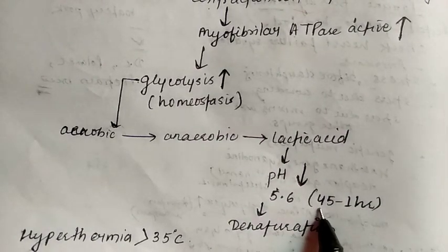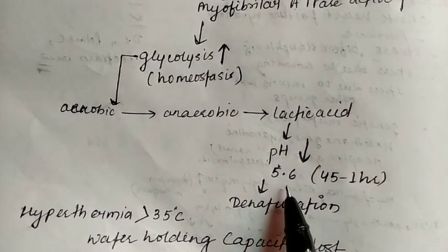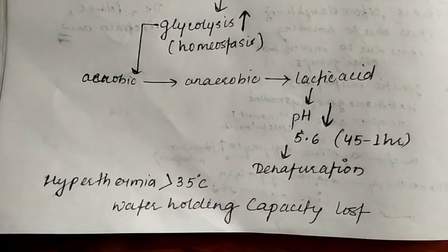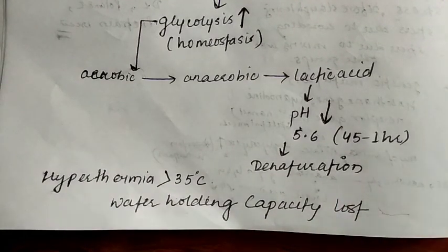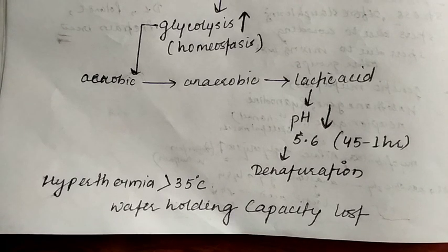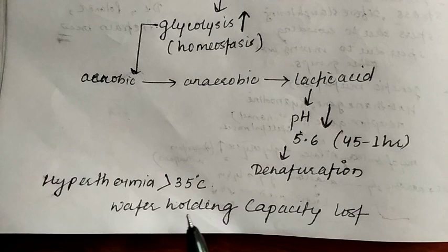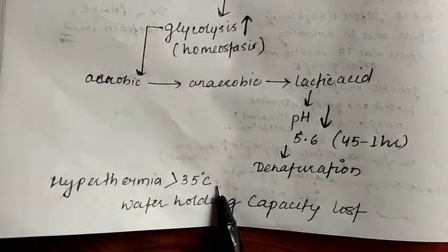The pH falls to around 5.6 in just 45 minutes to 1 hour. Because of this fall in pH, muscle protein denaturation occurs — the myoglobin is also denatured — and because of this denaturation, the water holding capacity is lost. This also occurs alongside hyperthermia in Porcine Stress Syndrome.